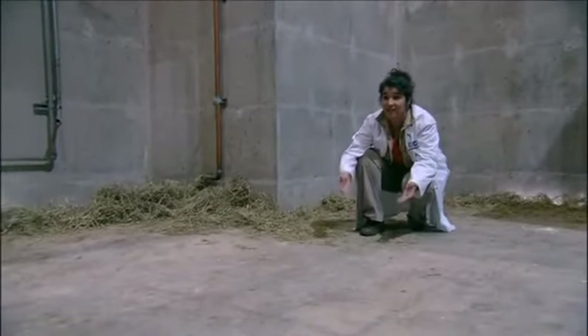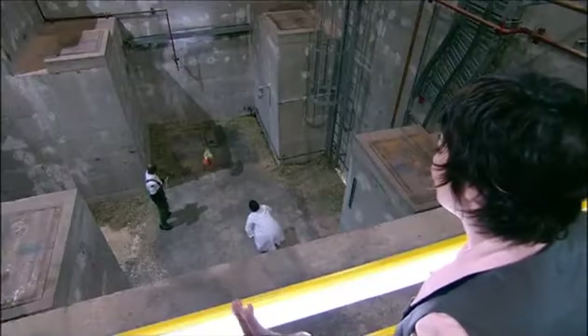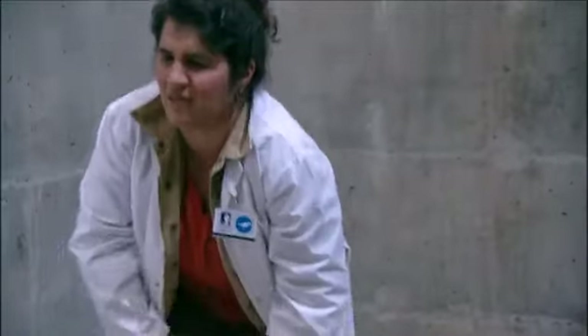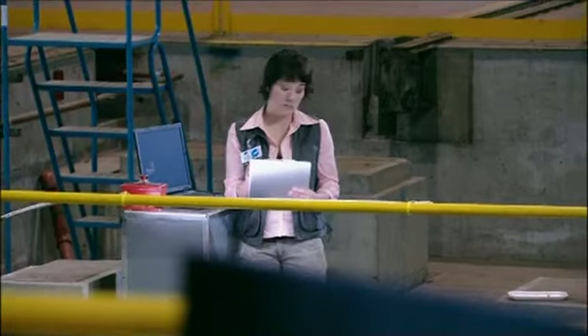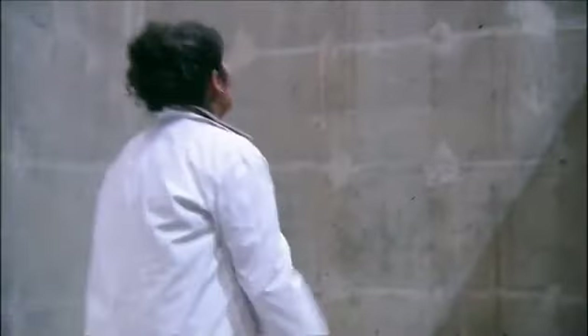Troodon had enough intelligence to grab an object, lift it up, and turn it around, but it only stayed interested if the object was edible, because feeding was its main occupation. There was no time in the prehistoric world for playing games — to survive, it had to stay focused on finding food and avoiding becoming someone else's meal. Based on the latest brain measurements, the Troodon has proven to be the smartest of all dinosaurs.